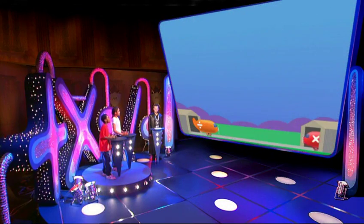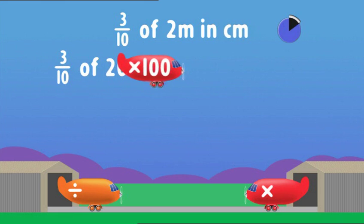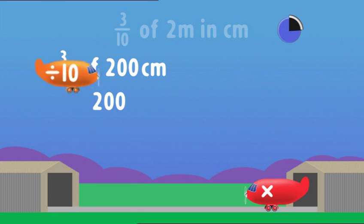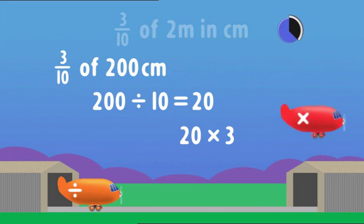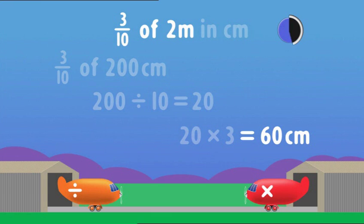What do you know about using fractions? Who's going to divide and who's going to multiply? I'll go first this time so I'll divide; I'll go second and multiply. Three tenths of two metres — answer in centimetres. I need to change the metres into centimetres, multiply by one hundred. I'm dividing — dividing by ten — one tenth of two hundred is twenty. I'm multiplying by three — twenty multiplied by three is sixty. So three tenths of two metres is sixty centimetres.